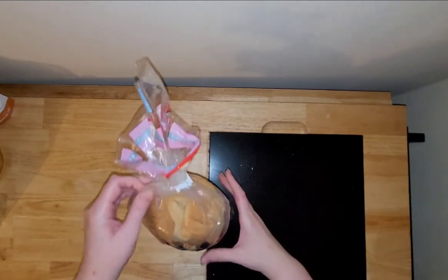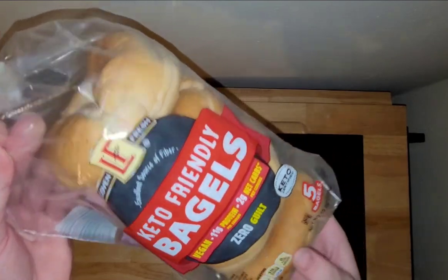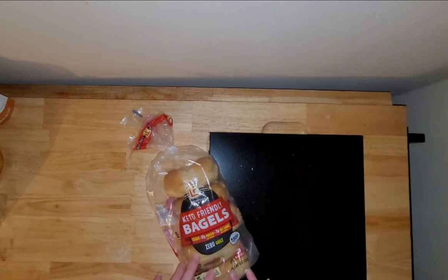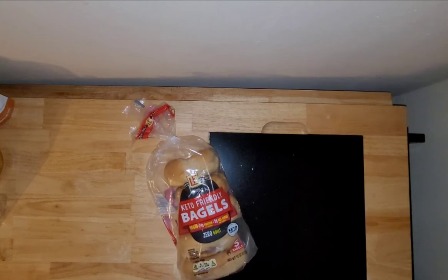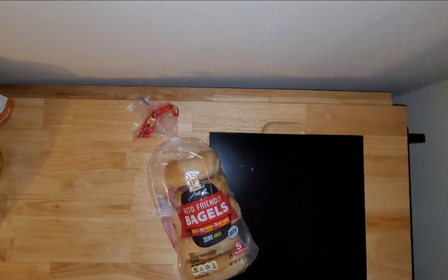Today I'm going to taste test and review the Aldi brand Keto Friendly Bagels. I've been on the search for these for at least a year. I've heard that they had them and every time I would check my Aldi I never could find them. I was up there the other day checking out with something else and they were up near the registers — I never would have thought to look there.